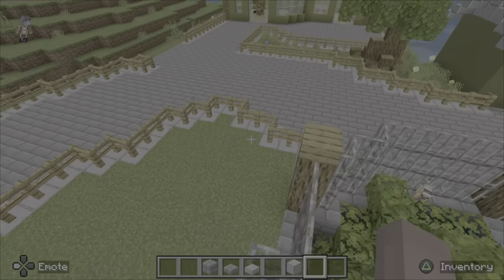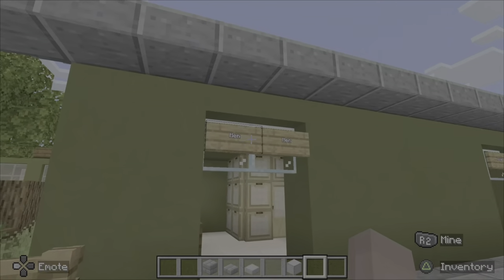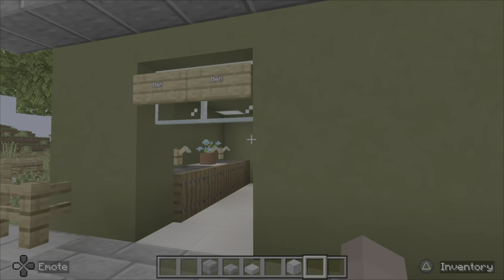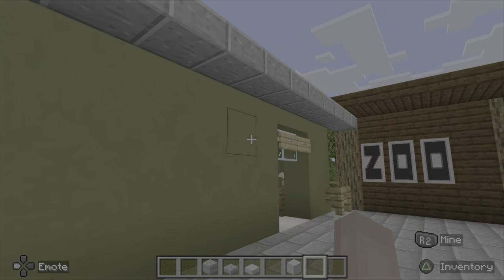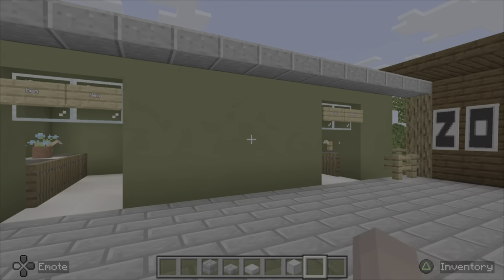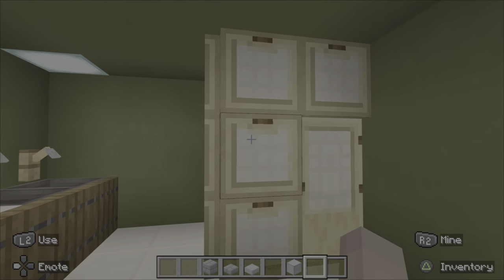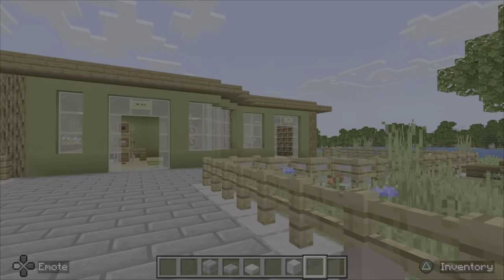There are three things in this area. This is the bathrooms — it's not very detailed on the outside because bathrooms aren't really that detailed in zoos. When I went to Dublin Zoo, they literally only had a sign. I was too lazy to make a sign, so we just have the women's and men's bathrooms, and they're both the same.